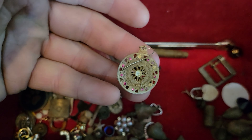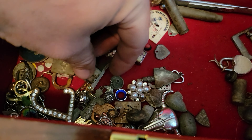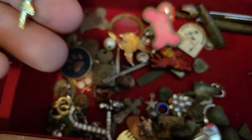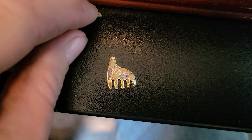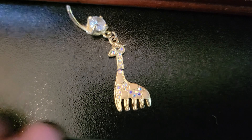You guys just saw me dig this out of the ground — it just got thrown in here with everything else. This was from my last video, a little religious pendant. That was a belly button ring I found years ago — there's another piece of it right there. It's a little giraffe belly button ring. I didn't break it — I found both pieces.